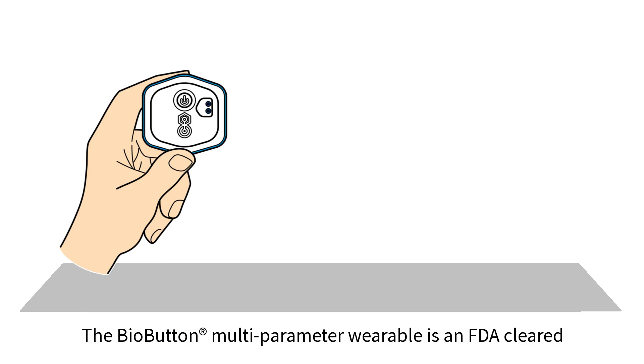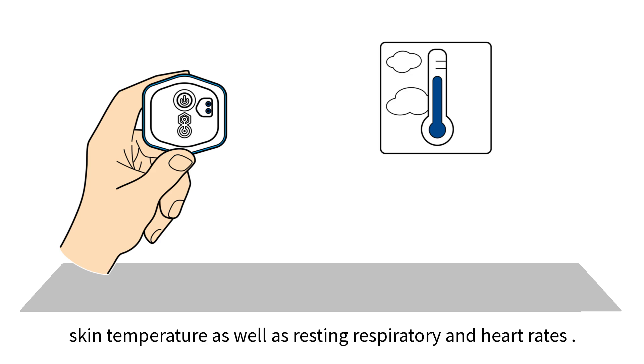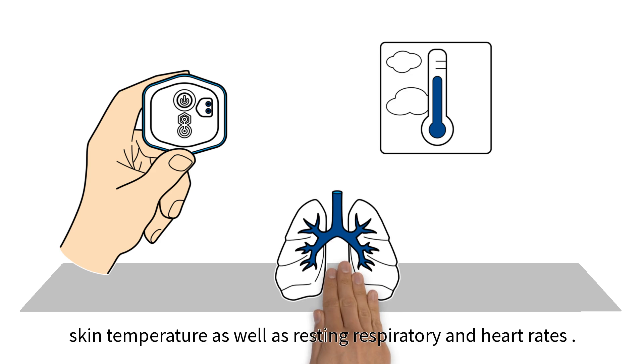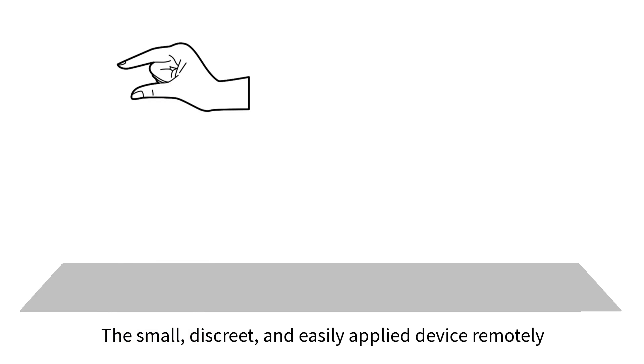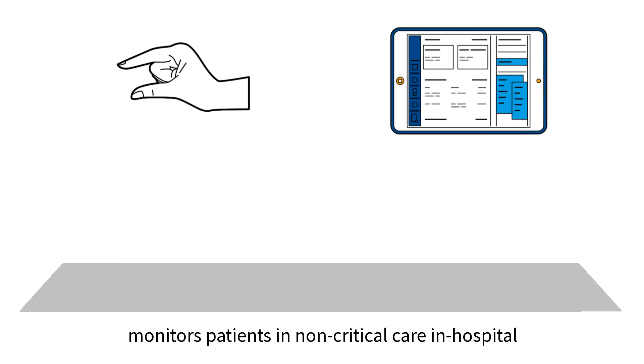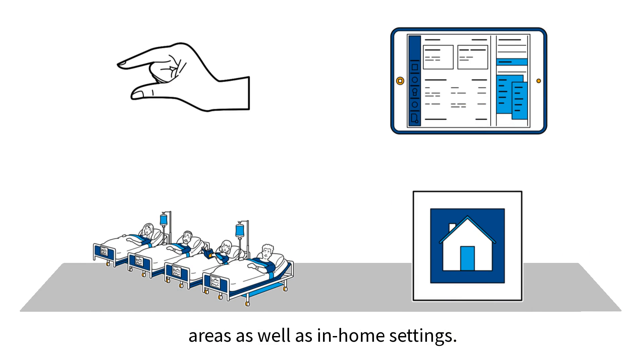The BioButton multi-parameter wearable is an FDA cleared medical grade single-use rechargeable device that senses continuous skin temperature as well as resting respiratory and heart rates. The small, discrete, and easily applied device remotely monitors patients in non-critical care in-hospital areas as well as in-home settings.